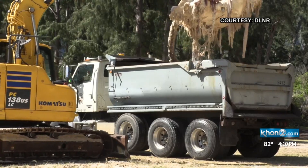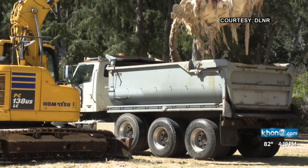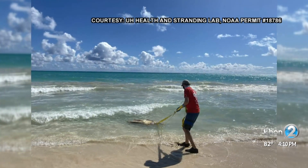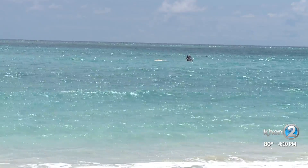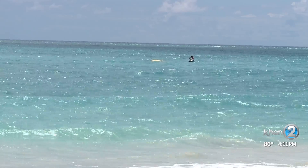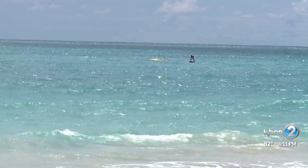For West and other members of the UH lab team, this is a valuable opportunity to learn more about what's below the ocean's surface. The majority of whales die and sink into the sea, far from the hands of scientists.